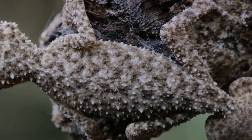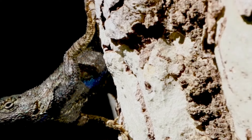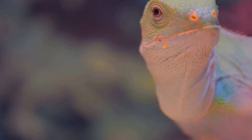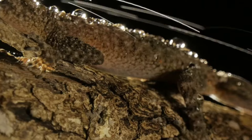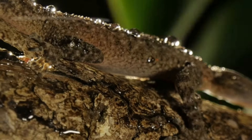When threatened, the Uroplatus gecko employs a couple of defensive tactics. It can flatten its body against a tree to become almost invisible, or if the predator persists, it opens its mouth wide to reveal a surprisingly bright red interior, startling the predator and buying the gecko time to escape. This gecko shows us that sometimes the best defence is a good disguise.